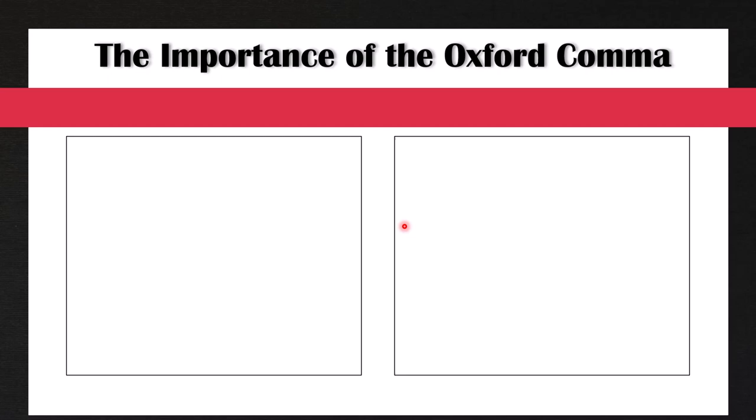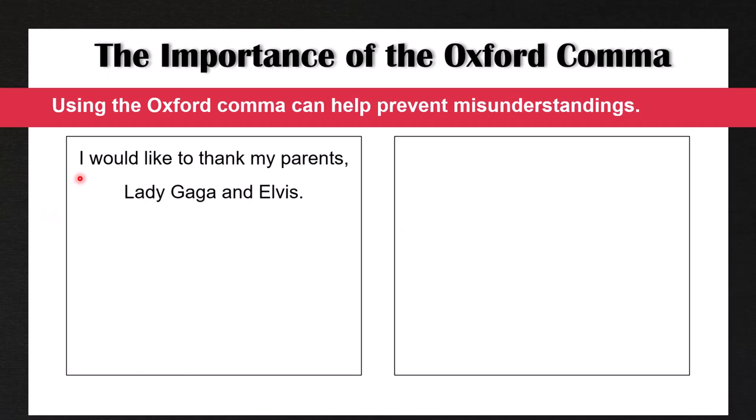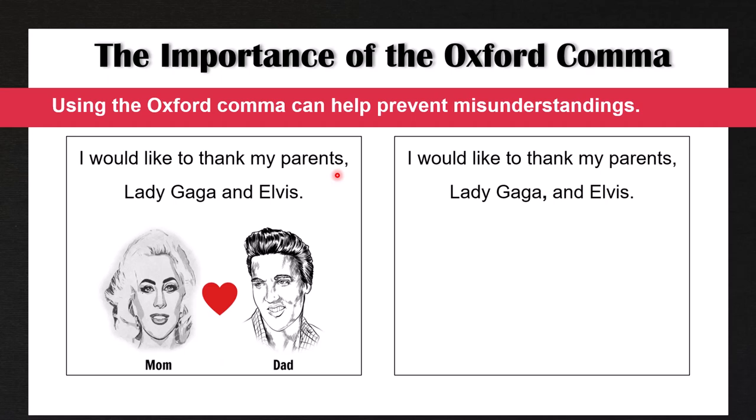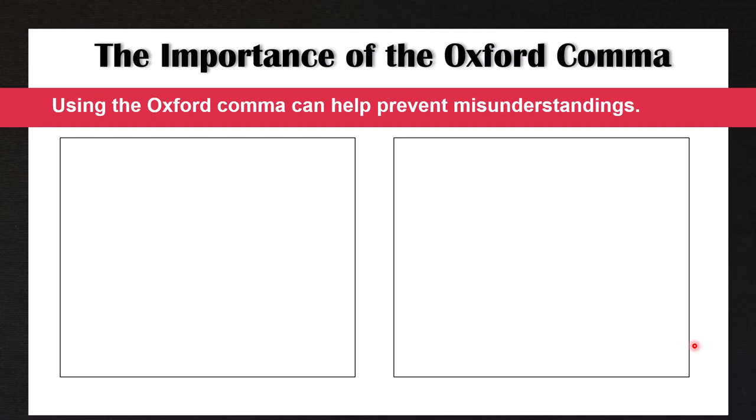Now let's talk about when using the Oxford comma is important, because many people say it's not important. Using the Oxford comma can help prevent misunderstandings. For example, imagine you read this sentence: 'I would like to thank my parents, Lady Gaga and Elvis.' Without a comma before 'and,' this looks like the person is thanking their parents named Lady Gaga and Elvis — meaning they're thanking only two people. However, if we use an Oxford comma: 'I would like to thank my parents, Lady Gaga, and Elvis,' that makes it very clear we are talking about three items in a list — my parents, Lady Gaga, and Elvis. It's very clear that my parents are not Lady Gaga and Elvis; I'm thanking them in addition to Lady Gaga and Elvis.